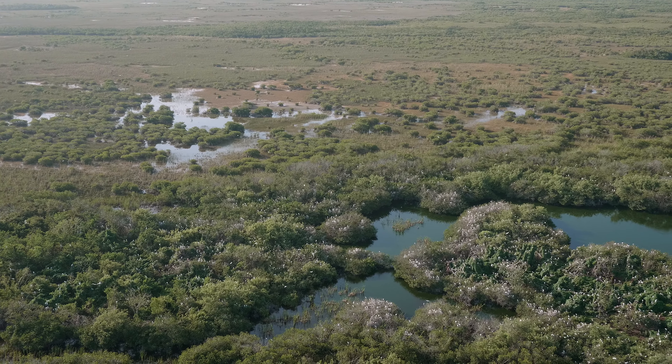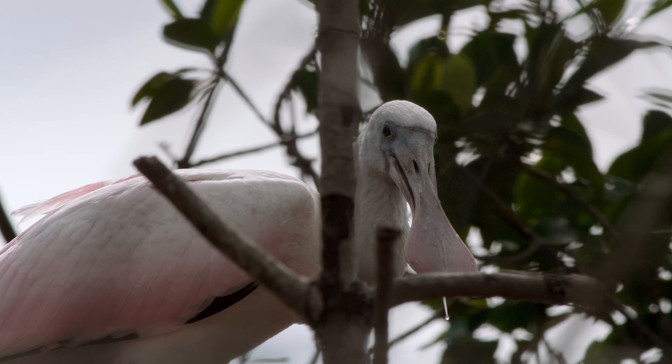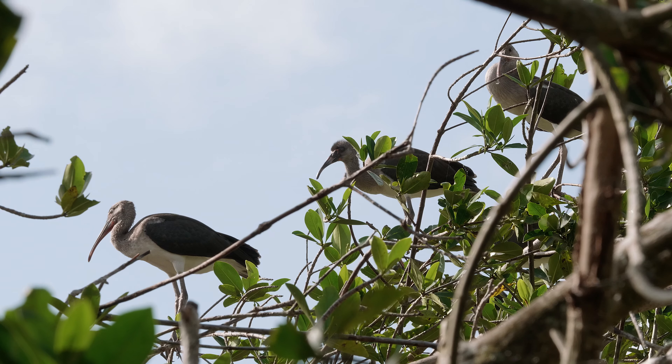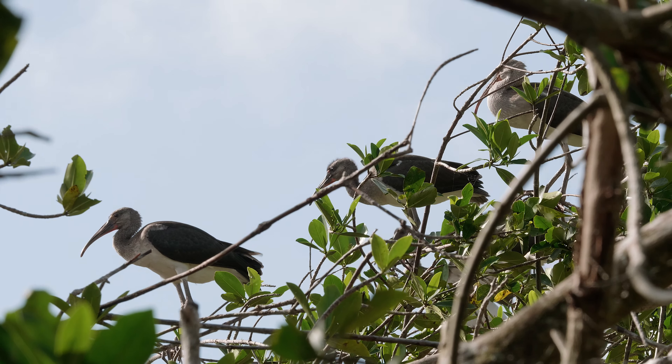I've been monitoring wading birds for going on about 17 years now, and during my March survey flight this year I saw thousands of white ibis setting up to nest. I've never seen that before. In fact, there were so many I felt like sort of a deer in the headlights — I couldn't even count them.